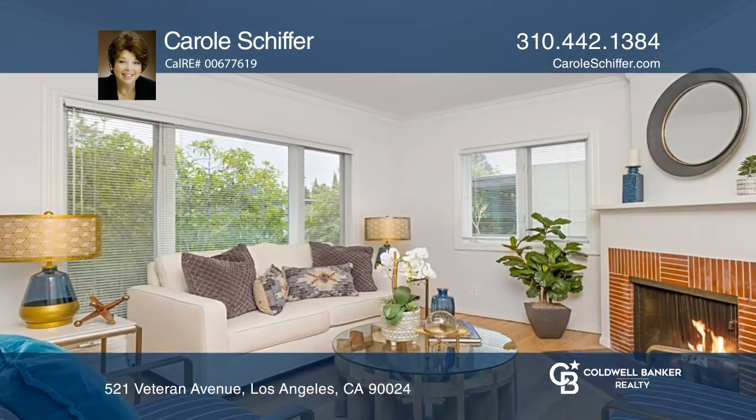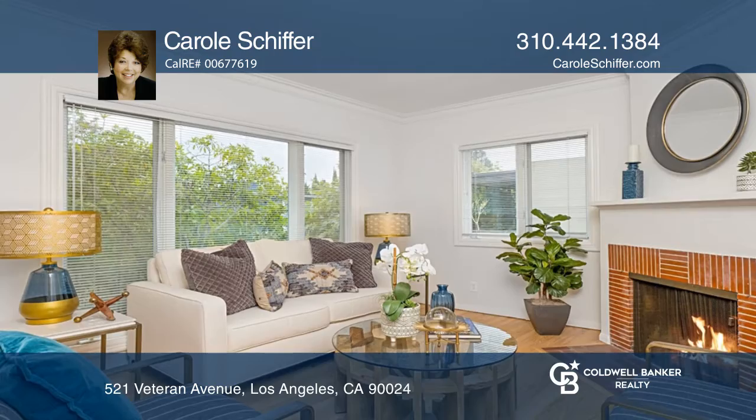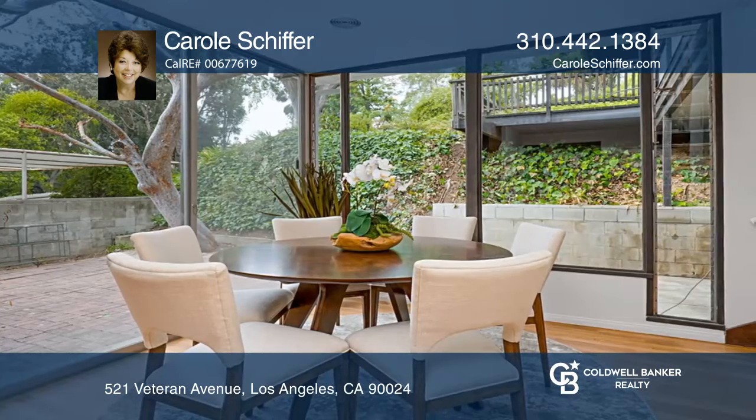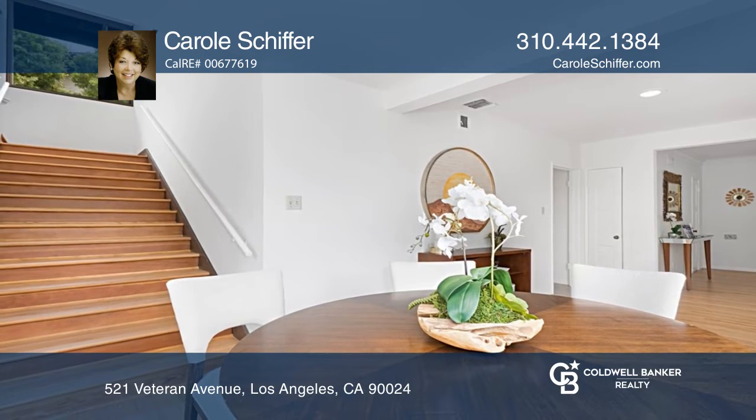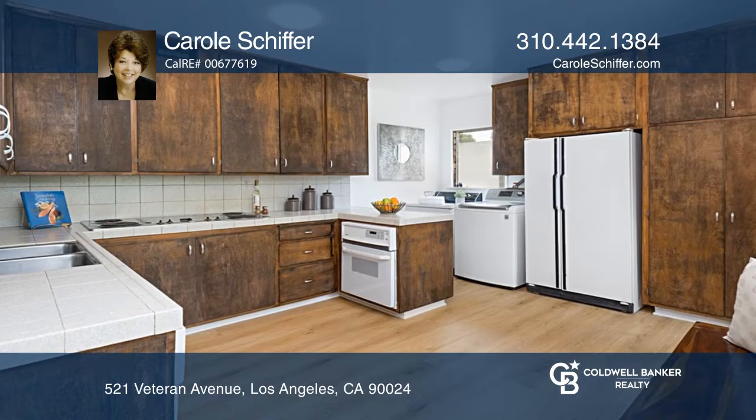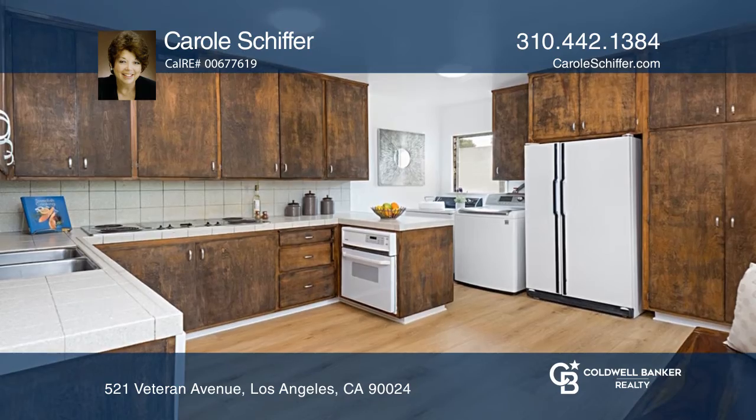With three bedrooms and one and three-quarter bathrooms, this expansive home features a second floor family room, refurbished gleaming oak floors, a recently replaced roof, fresh paint throughout, and wonderful outdoor living with a lovely garden with views of the trees.